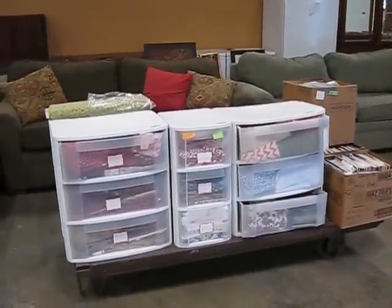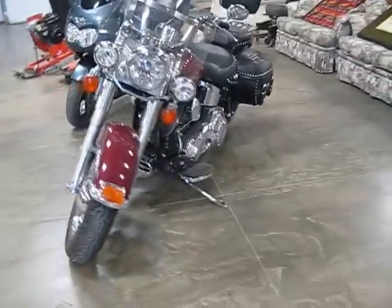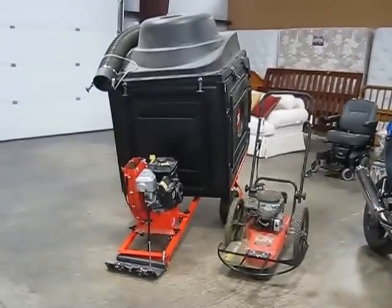More material. Sewing material. Chest freezers. More furniture. A lot of beds. A lot of artwork. We have a Harley-Davidson motorcycle. Another little sport bike. A DR trimmer. A pull-behind DR vacuum for your yard.